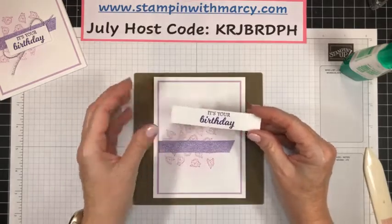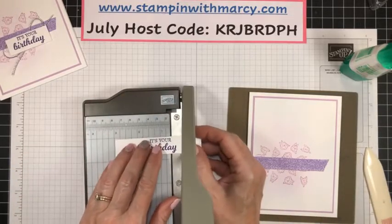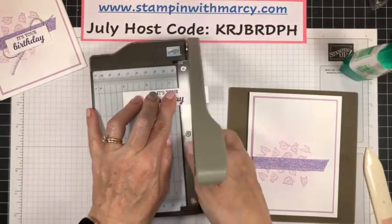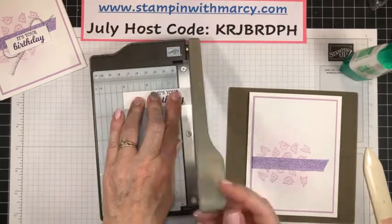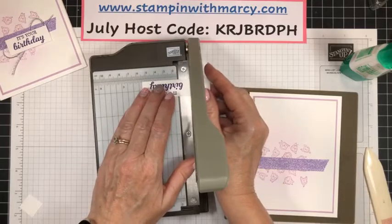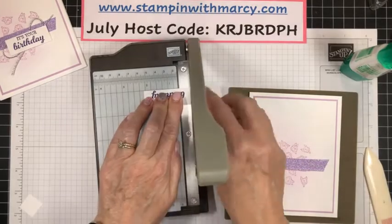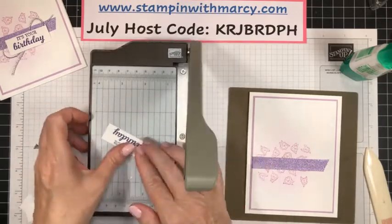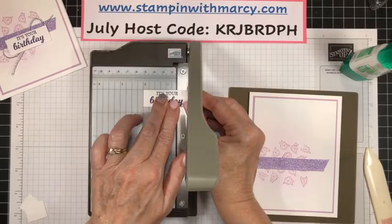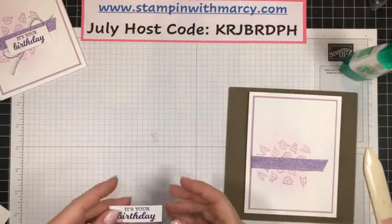So my sentiment strip needs to be trimmed down slightly. I'm going to line it up on my little mini cutter here. Sadly this is not available to customers — this was a Sale-A-Bration perk for people joining the Stampin' Up! community a couple of years ago. As a demonstrator, we could purchase it ahead of time. There we go — get rid of all of that excess.